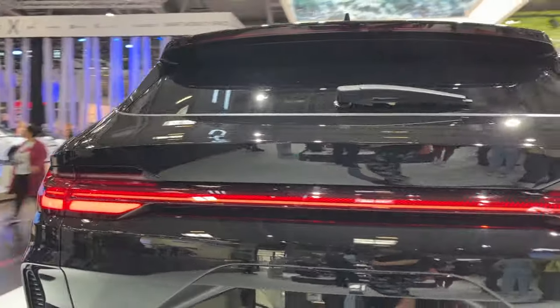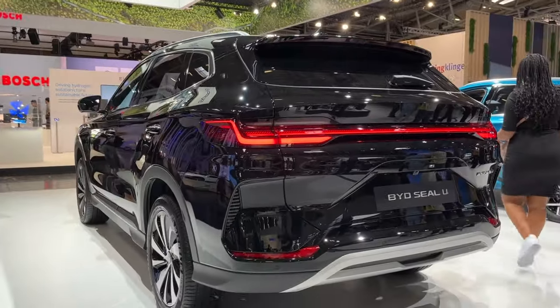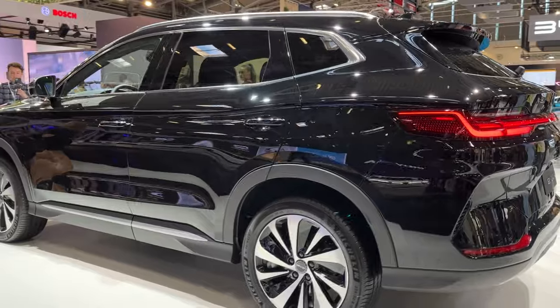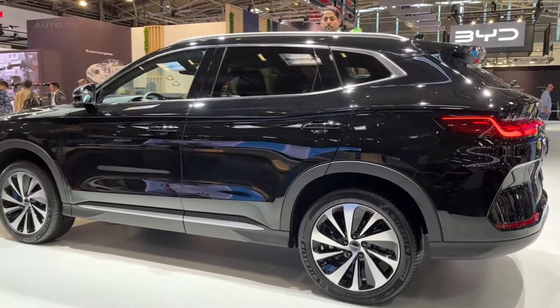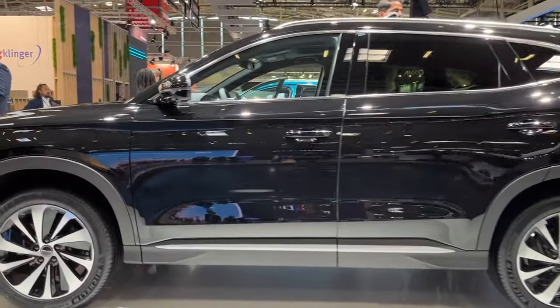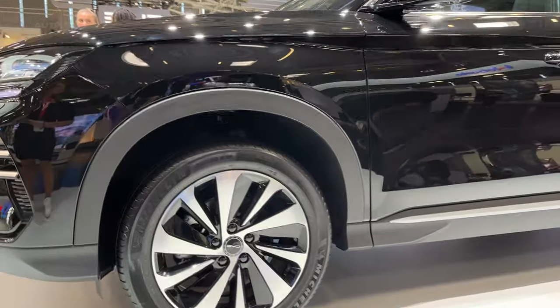Built on BYD's innovative e-Platform 3.0 architecture, which also serves as the foundation for other forthcoming BYD EVs, the CLU boasts blade lithium-iron phosphate battery cells. These cells, a product of BYD's in-house development, promise an impressive estimated driving range of approximately 400 miles on just one charge.